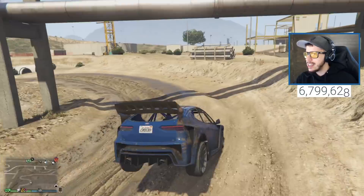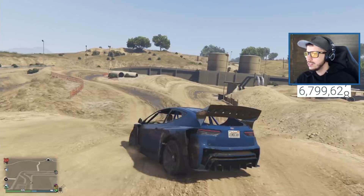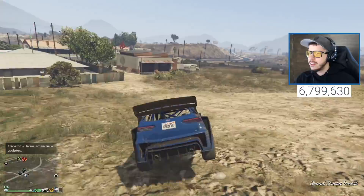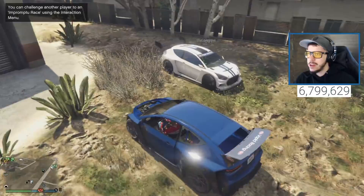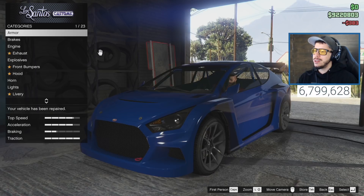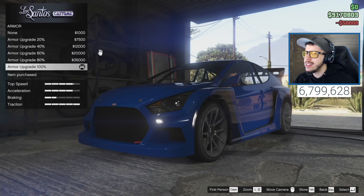Let's make our way to LS Customs. Look at that, sticking to the track. We get into LS Customs and there's Ellie already with her customized car - nice green stripes. Let's pull our car in, repair it first, and we've got 23 different options to customize.